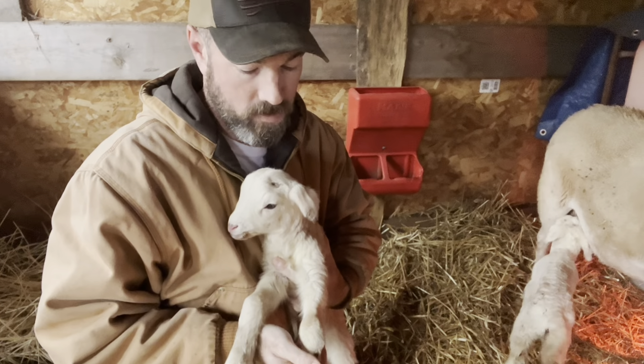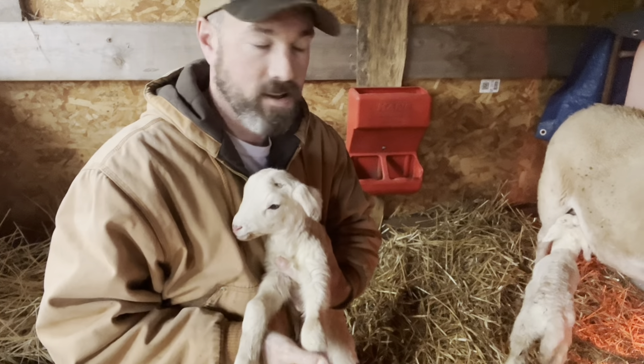Say hey. So these little guys, they're both boys. They are one day old now — they were born last night. And I'm just going to go over quickly what we did for them last night.